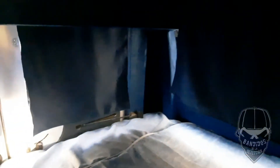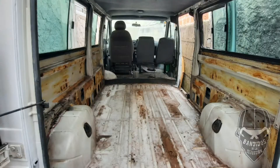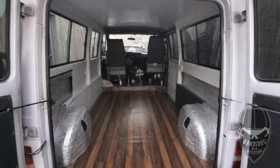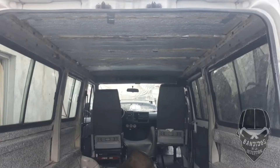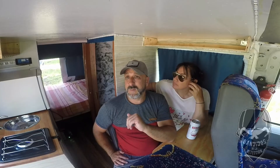Le pusimos cortinitas oscuras, una tela que tiene un nombre especial, con fibra que supuestamente rebota los rayos ultravioleta, para que no entre tanto la luz ni el calor. Ante todo eso, la camioneta la aislamos con alante térmico de 2 centímetros, un alante bastante grueso. Hoy hace calor, estamos acá adentro y la verdad que está bastante bien, aunque está bajo sombra.